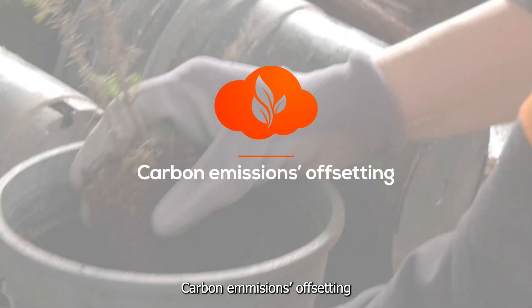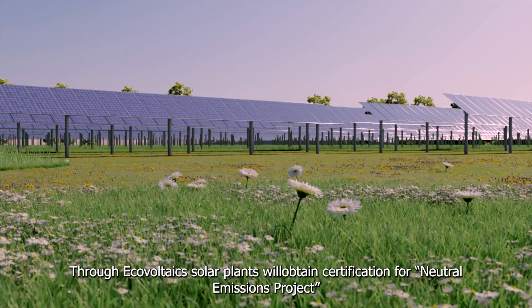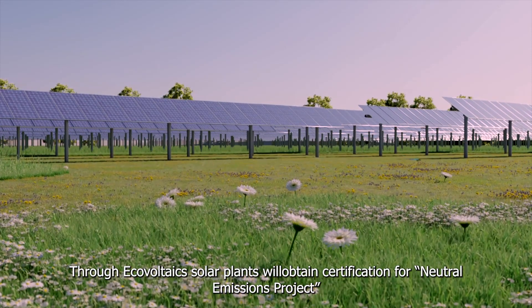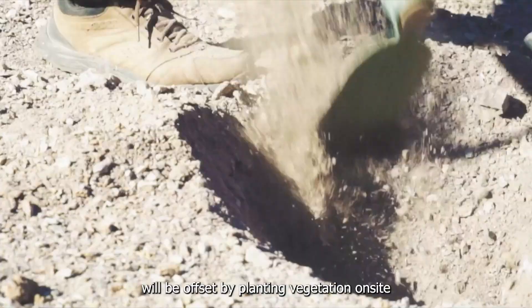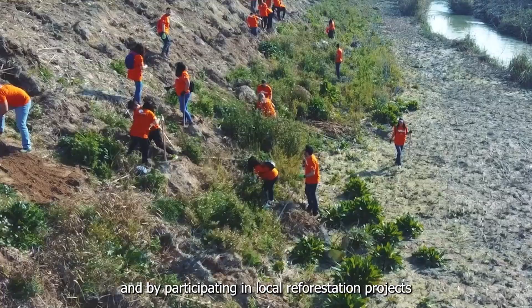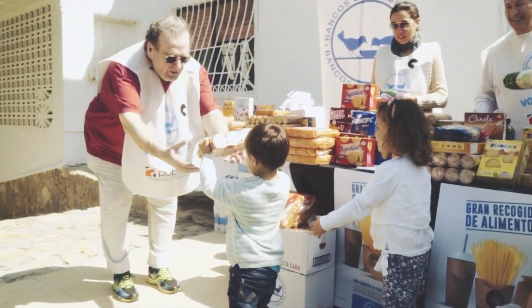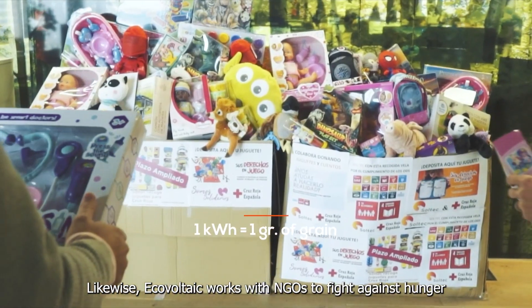Carbon Emissions Offsetting: Through ecovoltaic solar plants, certification for a neutral emissions project will be obtained. The carbon footprint of construction will be offset by planting vegetation on site and by participating in local reforestation projects. Likewise, Ecovoltaics works with NGOs to fight against hunger.